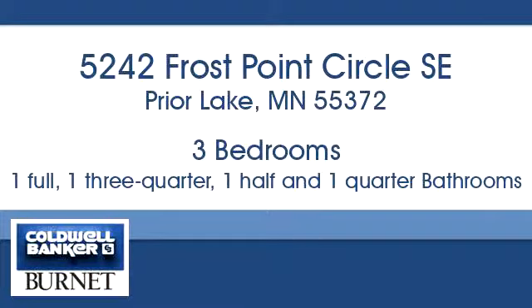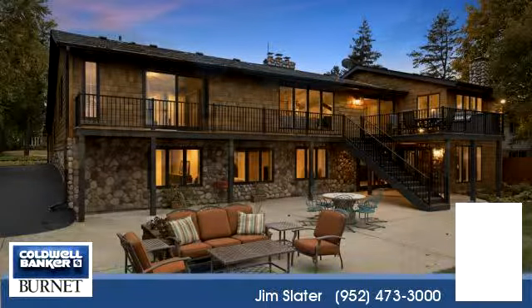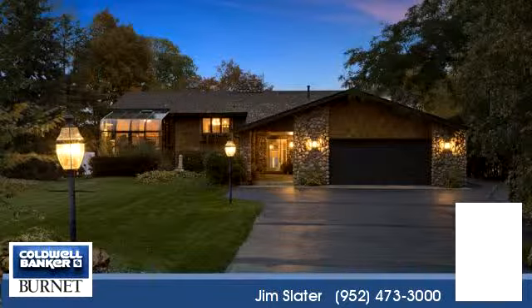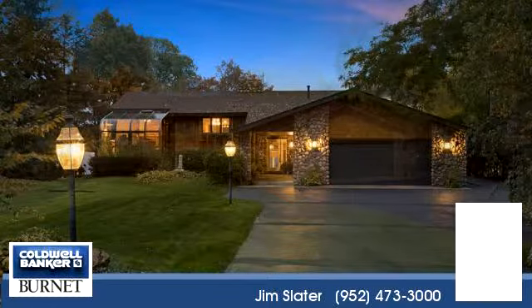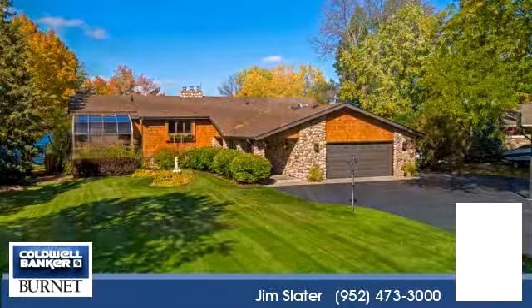Welcome. Please enjoy your tour. This beautiful property is 4,372 square feet. It features three bedrooms with one bathroom, one quarter bathroom, one half bathroom, and one three-quarter bathroom.